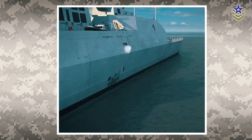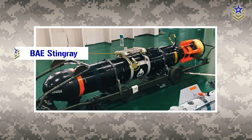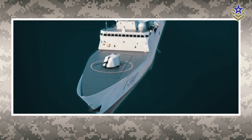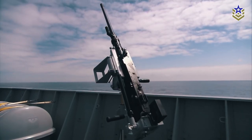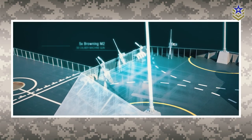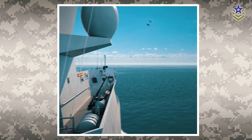Armament also includes two twin-magazine torpedo launchers that launch BAE Systems Stingray lightweight torpedoes, and a single 76-millimeter dual-purpose naval gun that can engage surface and aerial targets. For self-protection, the Fridtjof Nansen-class frigates have four 12.7-millimeter heavy machine guns mounted on the Sea Protector Remote Weapon System and two long-range acoustic devices.